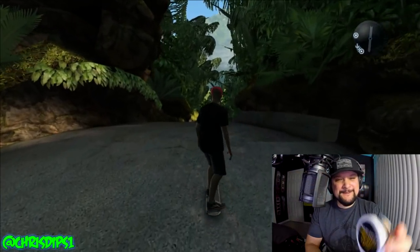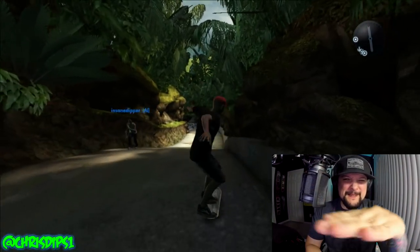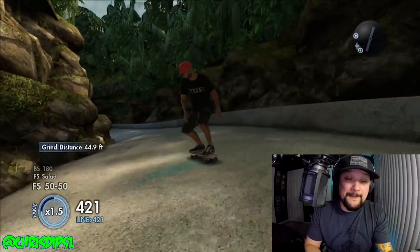This one right here though — oh shit, God. I feel like I'm shaking. I'm shaking, boys.